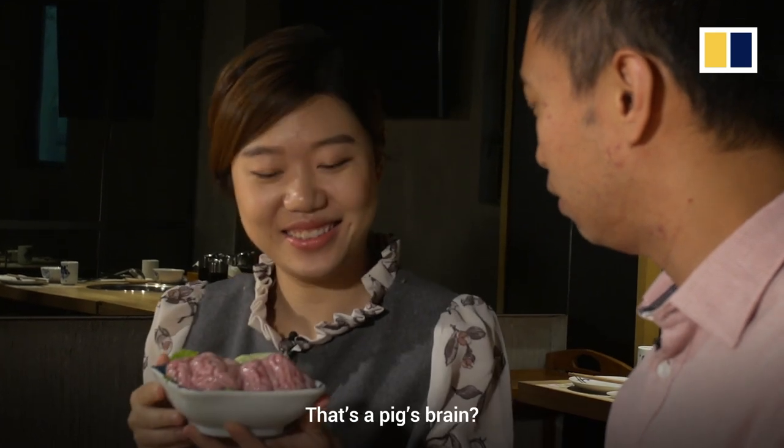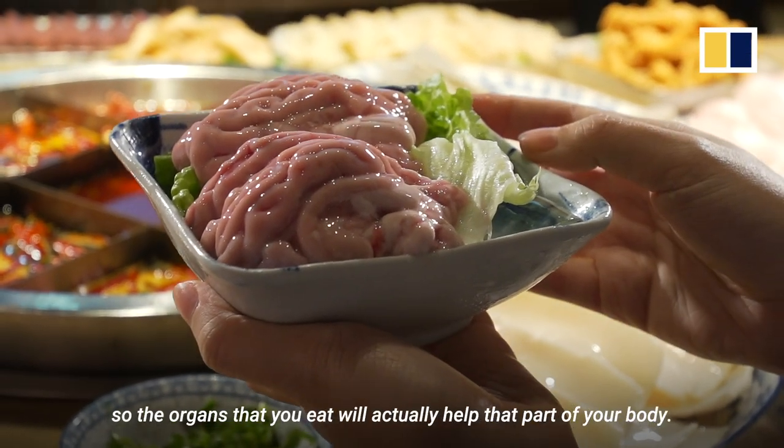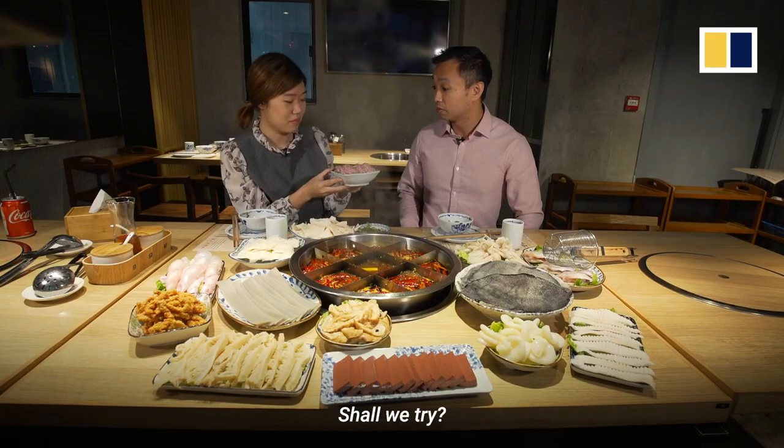Like the pork's brain. That's a pig's brain? Yep. Why would I want to eat that? Well, there's the Cantonese saying, yi yin, bo yin. So the organs that you eat will actually help that part of your body. So if I eat this, it's supposed to make me smarter? Technically, yes. Shall we try?